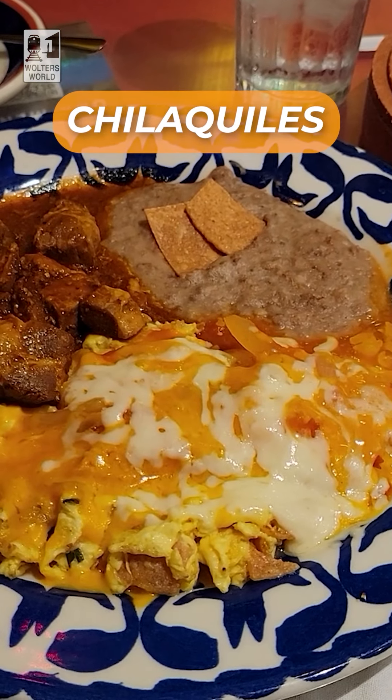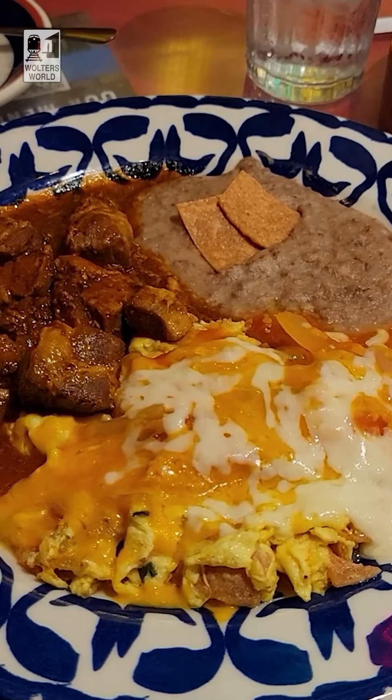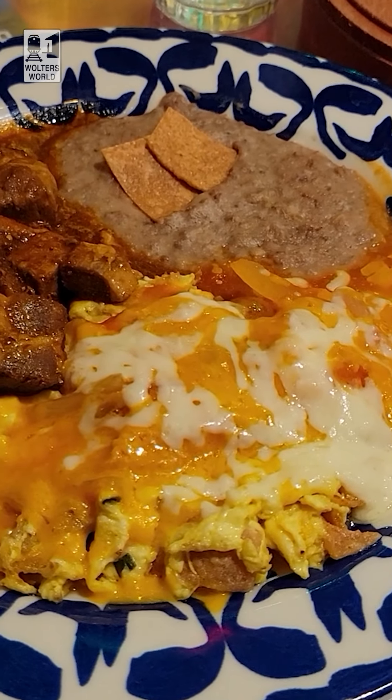The third thing is my favorite thing to have for breakfast when I'm here, and that is chilaquiles, which is basically tortilla chips cooked in salsa, then with eggs and cheese, and sometimes with pork on the side or beef or chicken or whatever. It is my favorite breakfast food to have when I'm here in San Antonio. And what's cool is you can get it all during the day in certain restaurants.